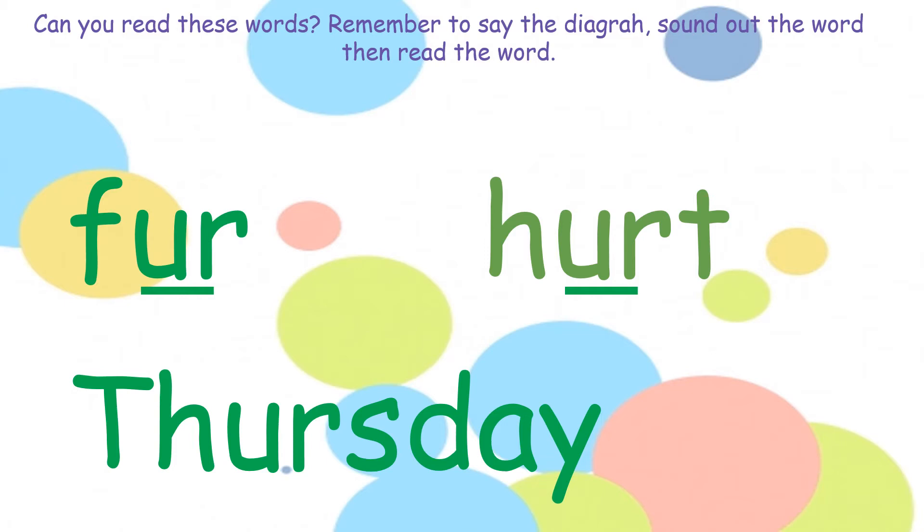Now your third word. Can you spot the diagraph? We have 'th', 'er', and 'a'. Now use your sounds: th, er, s — thurs; d, a — day — Thursday.